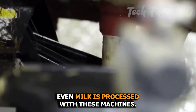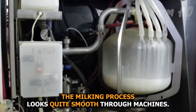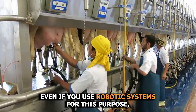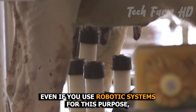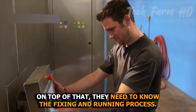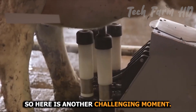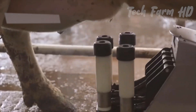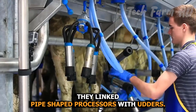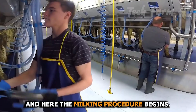Even milk is processed with these machines. The milking process looks quite smooth through machines, but the milking operation starts with a huge labor. Even if you use robotic systems for this purpose, you still need hundreds of men to set up the machines, and they need to know the fixing and running process. They are very skilled in their work — fixing the machines and linking pipe-shaped processors with udders — and here the milking procedure begins.